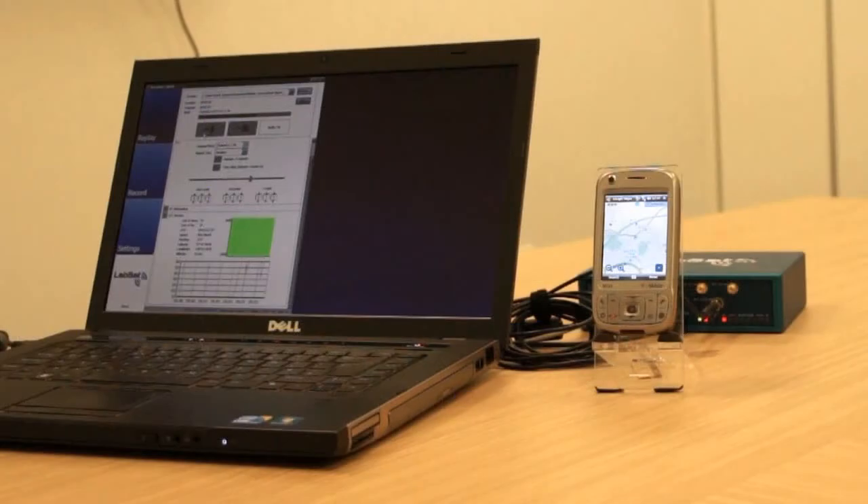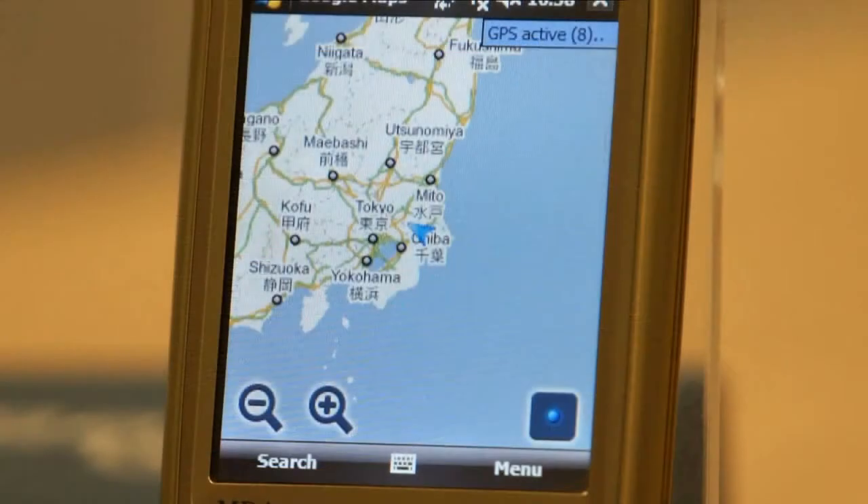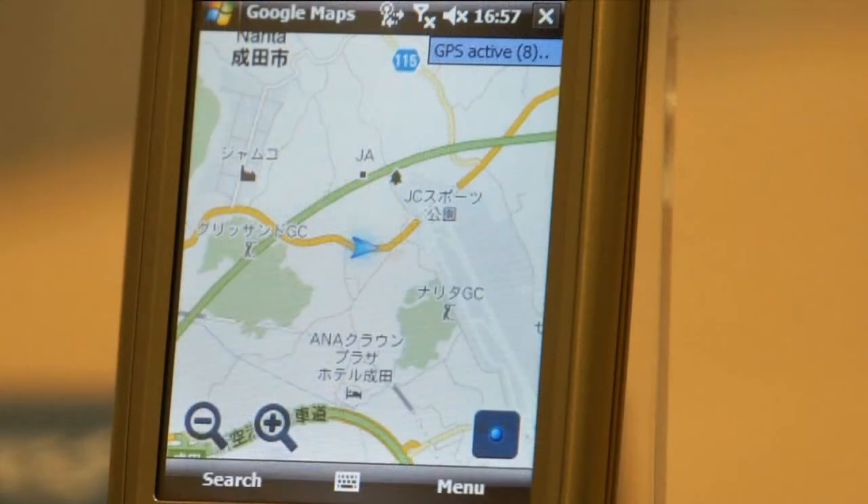We then replay this file using LabSat and the device under test jumps to the same position in Tokyo. Hopefully you can see just how easy it is to record a test drive and to create a driving scenario from scratch.